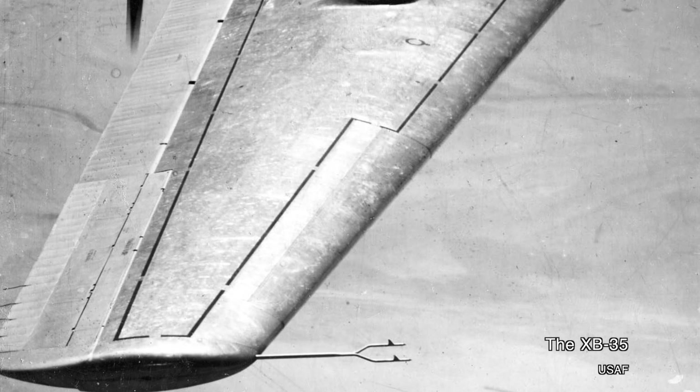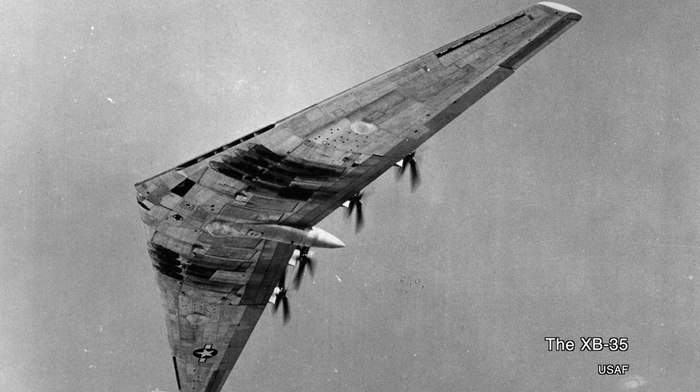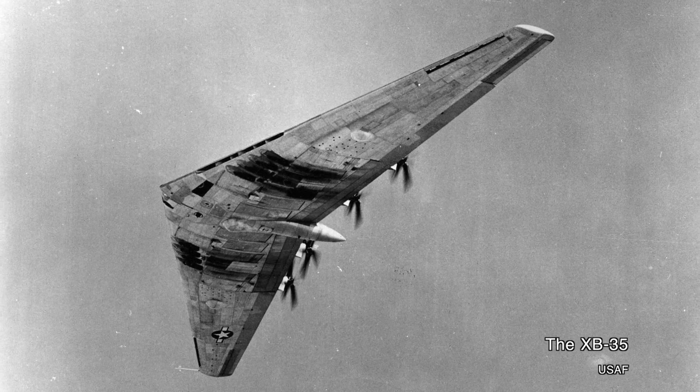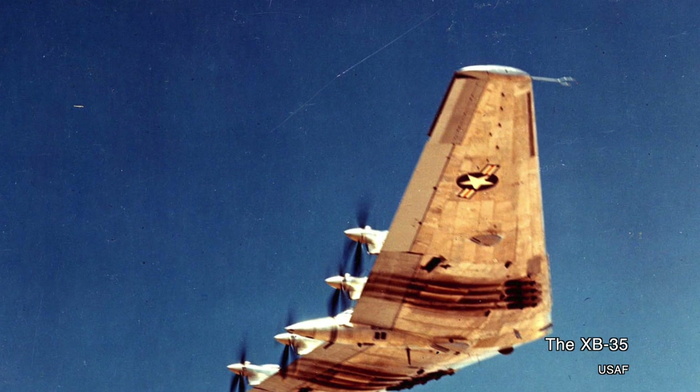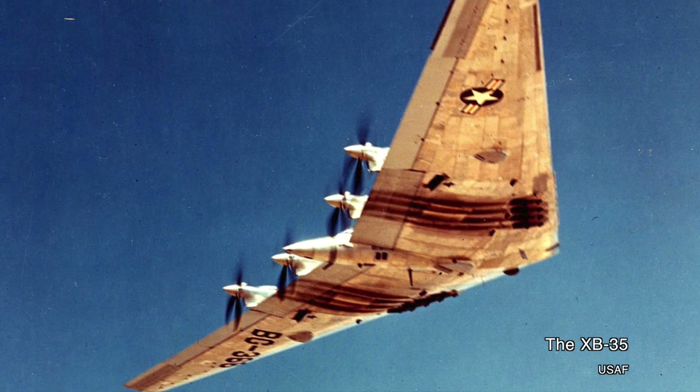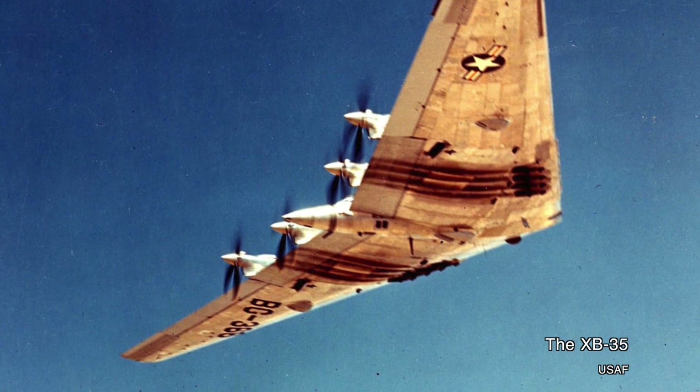And even though it was just a wing, there was still ample space for the crew. There was room on board for a pilot, a co-pilot, a radio operator, a navigator, a bombardier, and gunners. It also had room for six relief crewmen to sleep — a necessity given the design requirement of a 10,000-mile range on long-duration flights.